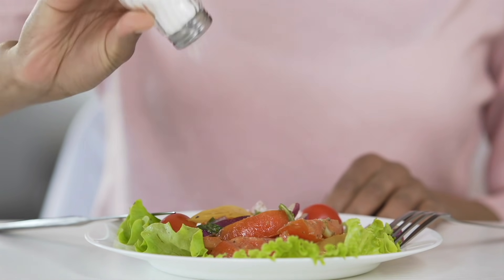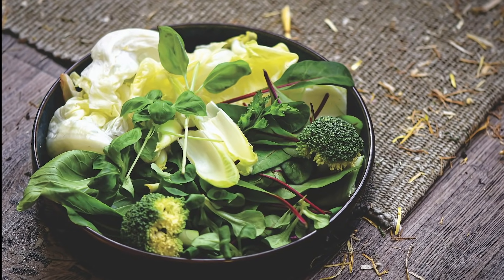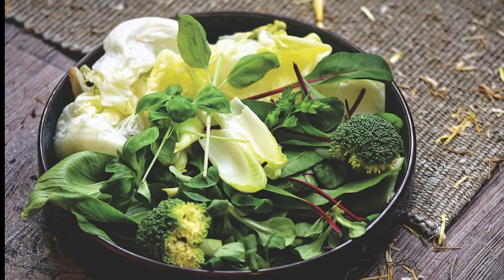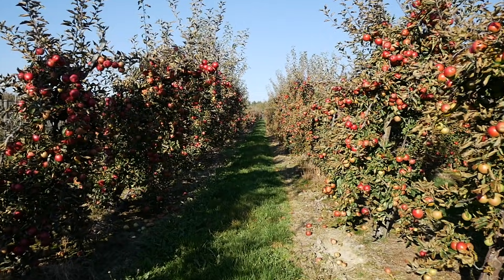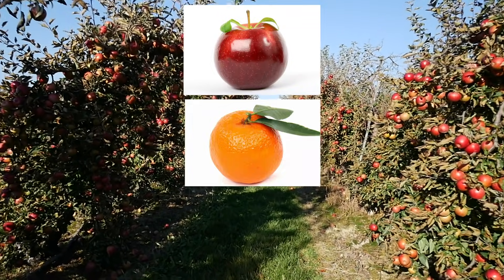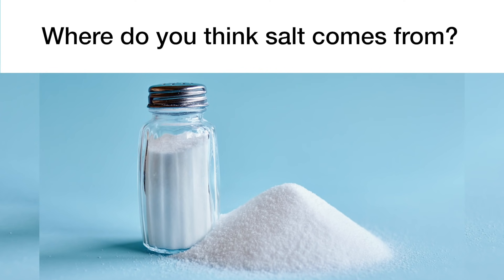Maybe you're thinking about this because you put salt on your food. You have a sense of where some of your food comes from. It's not hard to see that vegetables you eat are plants or come from parts of plants — broccoli, asparagus, carrots — they're all from plants. Likewise, you probably know that many fruits come from trees: apples, oranges, pears. But salt? Salt seems like a weird one. Does it come from a plant? Before I say anything more, what do you think? Where do you think salt comes from?